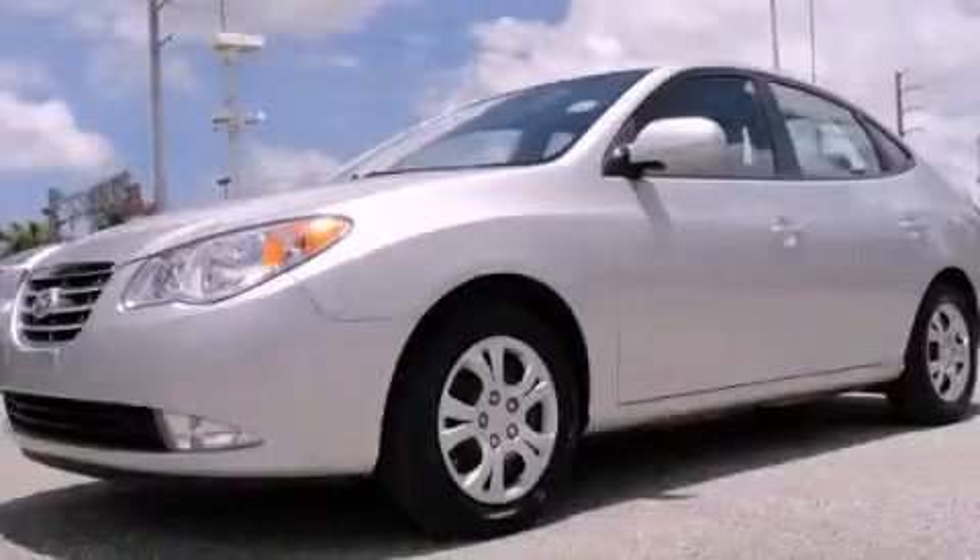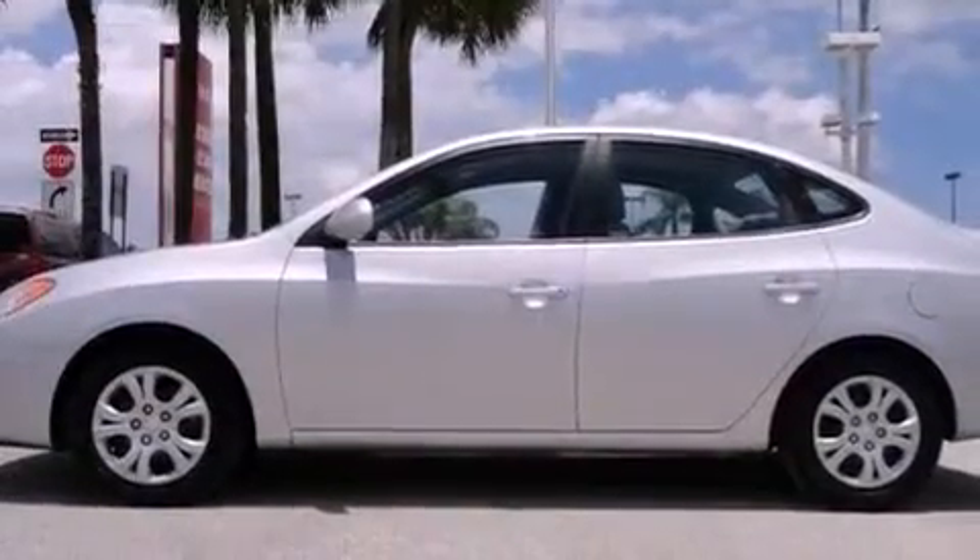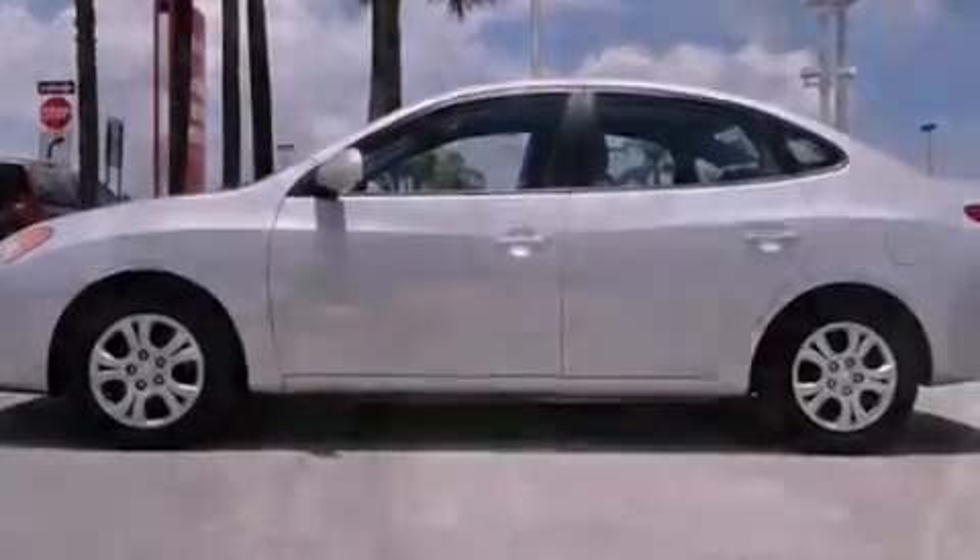This is a certified pre-owned 2010 Hyundai Elantra. It has a 2.0 liter 4-cylinder engine and a 4-speed automatic transmission.